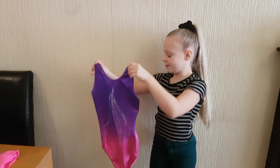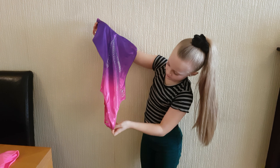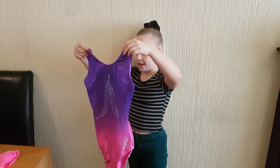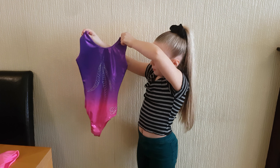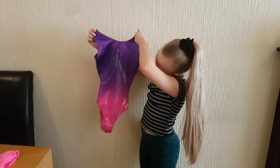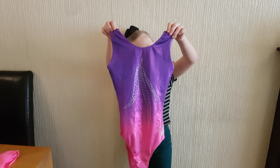Then we have number 3. This is a purple one and it's from Glitz and it fades into a pink. This one is just a normal back and it also has this detail on it and I'm not sure what it is but it's very pretty and I love this leotard so that's why it's at third.